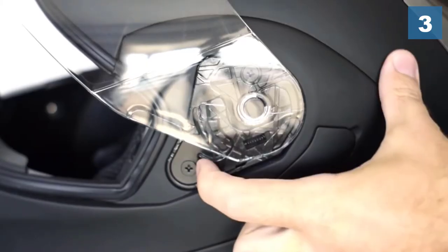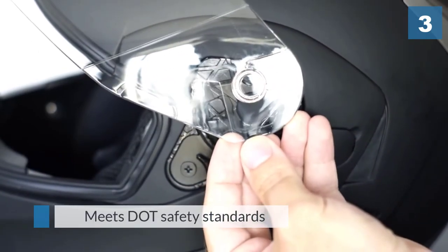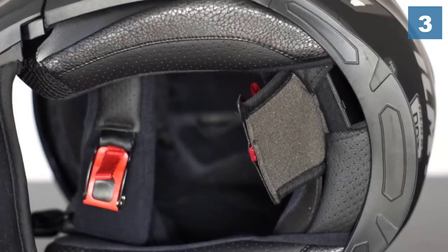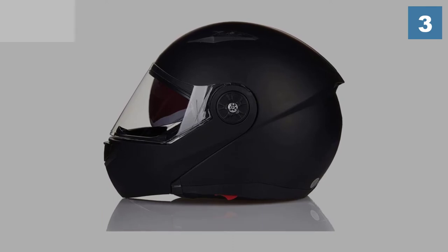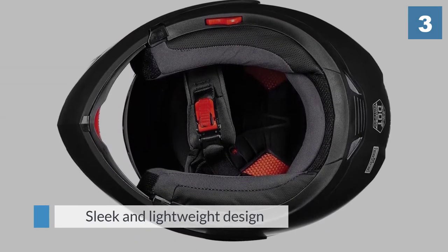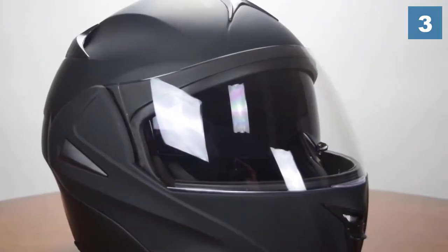It consists of a broad visor with anti-fog and anti-scratch qualities, an adjustable strap, and a paddle that switches between the two helmet modes. A second tinted visor is also available, which can be flipped up and down without opening the outside view. It provides a smooth, lightweight, and easy-to-remove-and-wash liner and cheek pads. It meets DOT safety requirements and is available at an affordable and very low price.